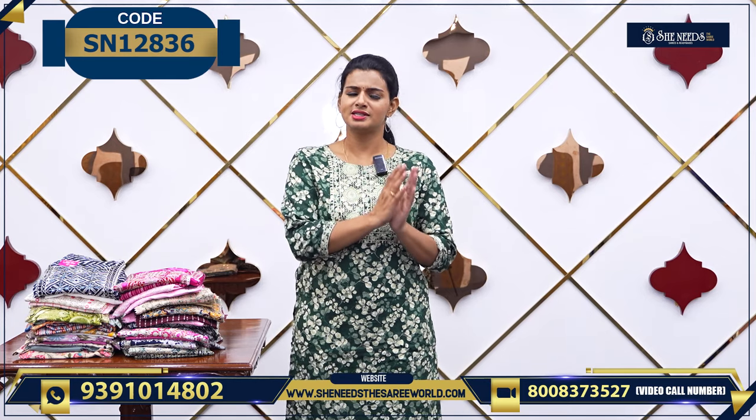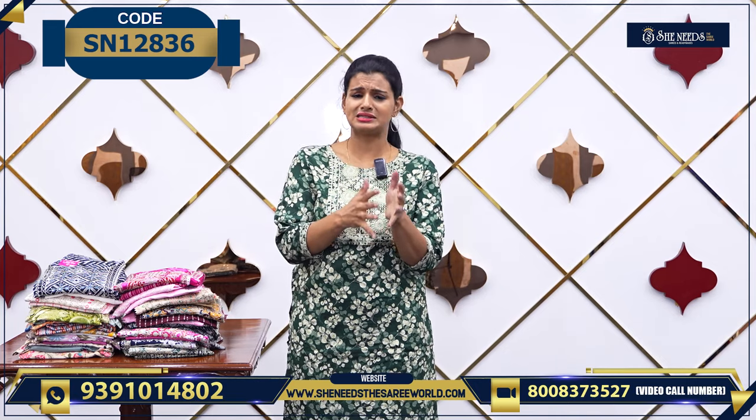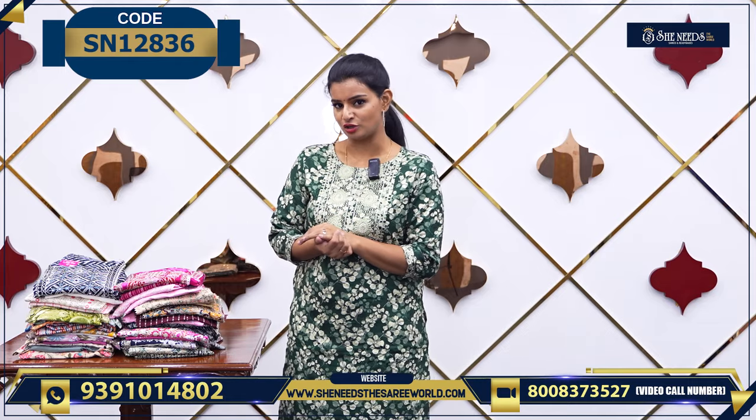Veldhandi, happy shopping. Sarees, daily wear, party wear — everything is available. But today we will see another nice collection.